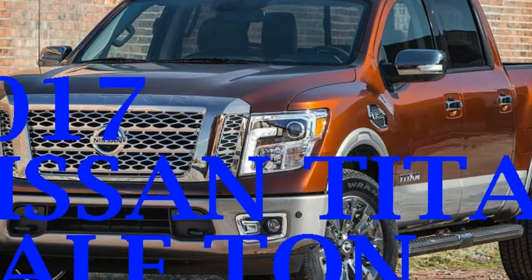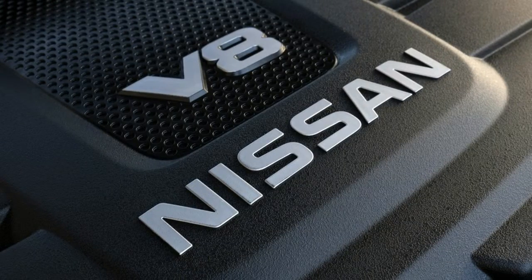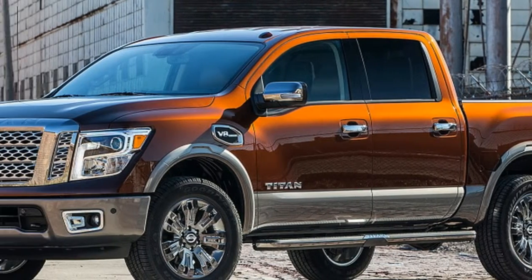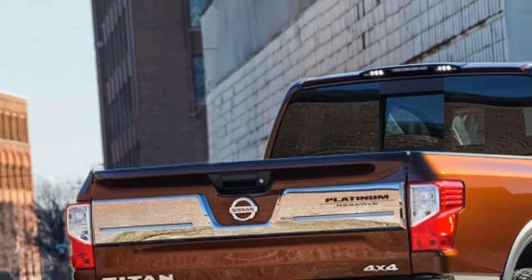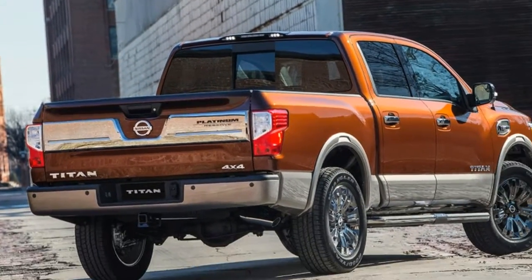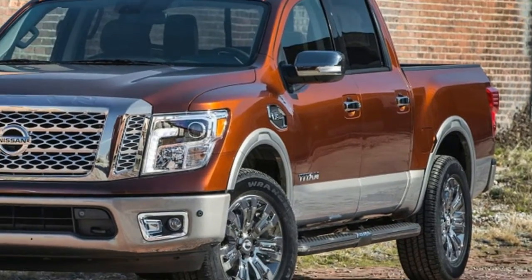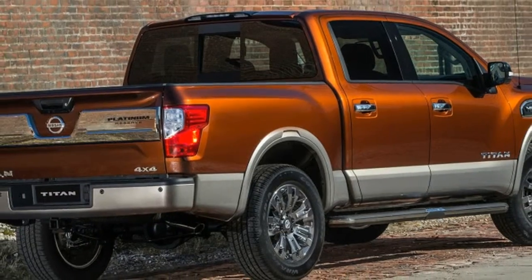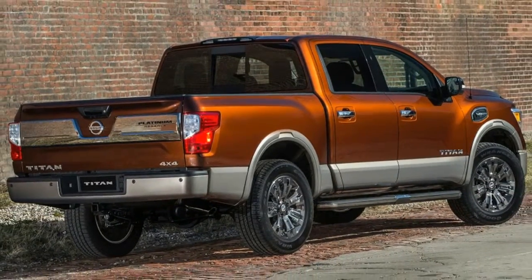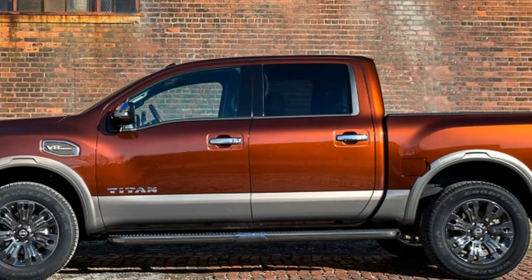Sticker price is $56,595. And it looks imposing and properly rich in all its chrome, dark chrome, and forged copper glory. Rolling on 20-inch dark chrome wheels and P275/60R20 rubber, its stance is not exactly monster-truck tough, but it's undeniably worthy of the valet at the Texas Cattle Baron's ball. Running boards and LED headlights add additional functionality and eye candy.